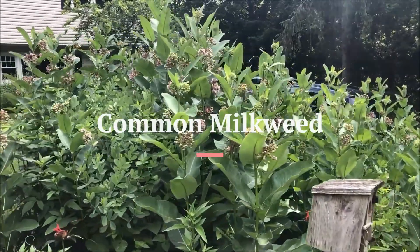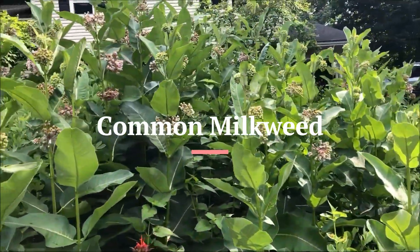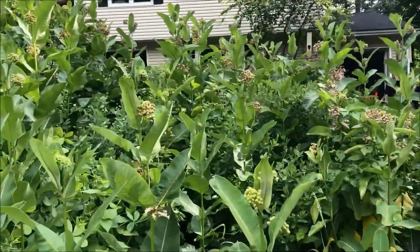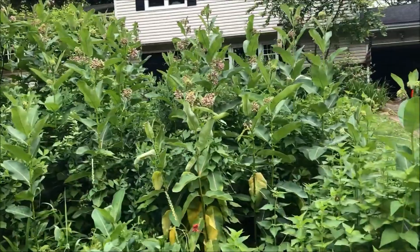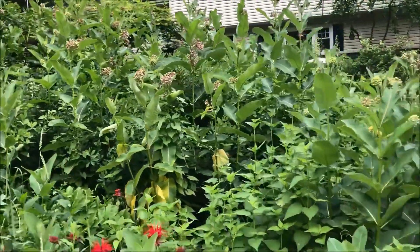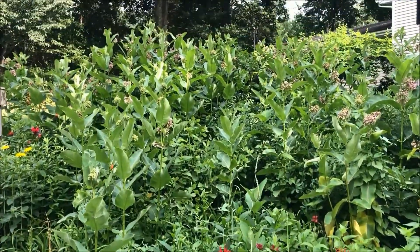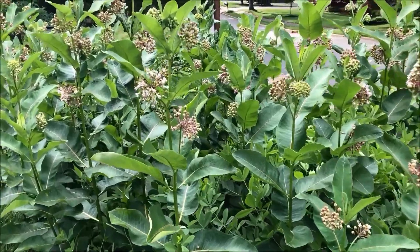Next up in our third spot we have Common Milkweed. Common Milkweed is a native herbaceous perennial that appeals to butterflies, especially the monarch butterfly. Milkweed are the only plant family that serves as the host plant for monarch butterfly egg laying. The monarch larvae, the hatching caterpillars, feed exclusively on milkweed leaves. Without milkweed there can be no monarch butterflies.